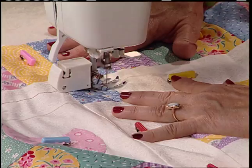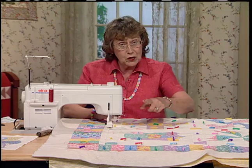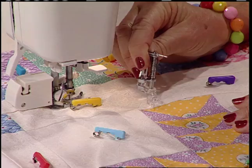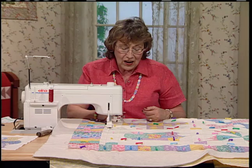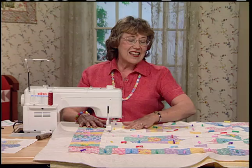You can use stitch in the ditch with your walking foot, but if you'd like so that you don't have to keep turning your quilt around, you can even stitch in the ditch with your darning foot — drop your feed dogs and go around that way. All that's left after the stitch in the ditch is some free motion quilting and some binding.